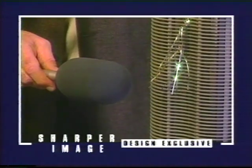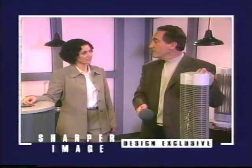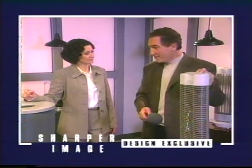Now listen to this one — it's dead totally silent. There's no sound whatsoever coming out of here because there's nothing moving to make a sound. You could sleep next to it. The first time I saw the Ionic Breeze plugged in, I had no idea it was even plugged in — I didn't know it was working. It was completely silent. There is no sound, and that's the beauty of it.